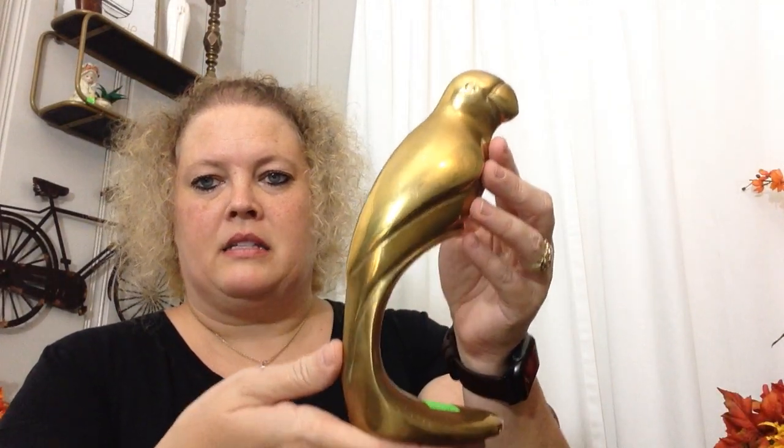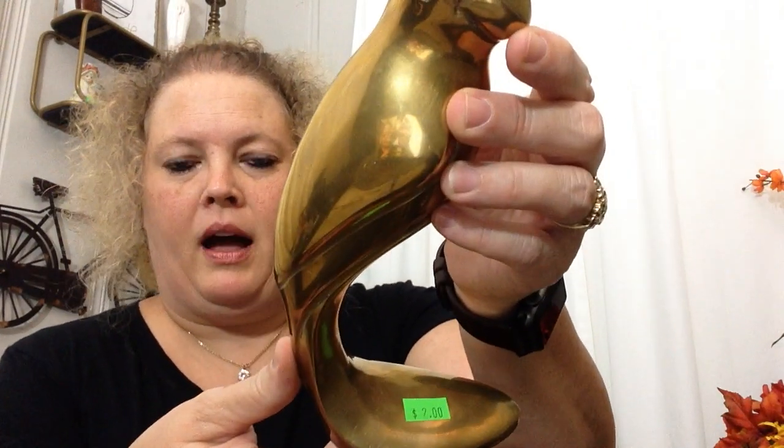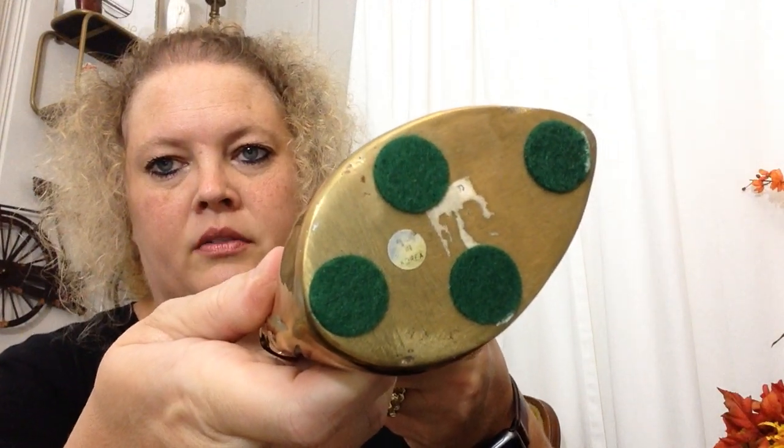Next I picked up this brass bird — two bucks, really cool. It looks like it is from Korea. I just thought that was really awesome to put on one of my shelves with some other brass items that I have.